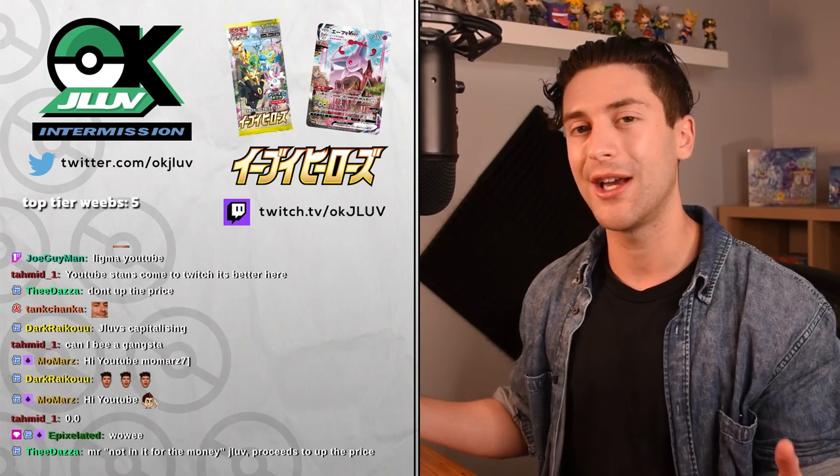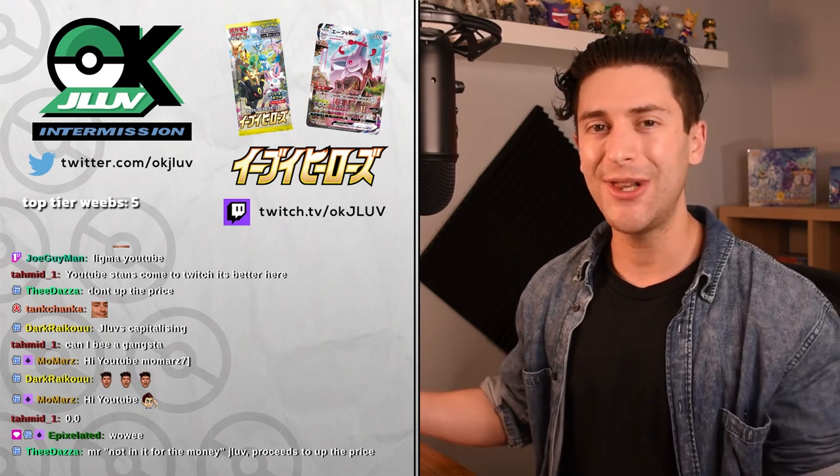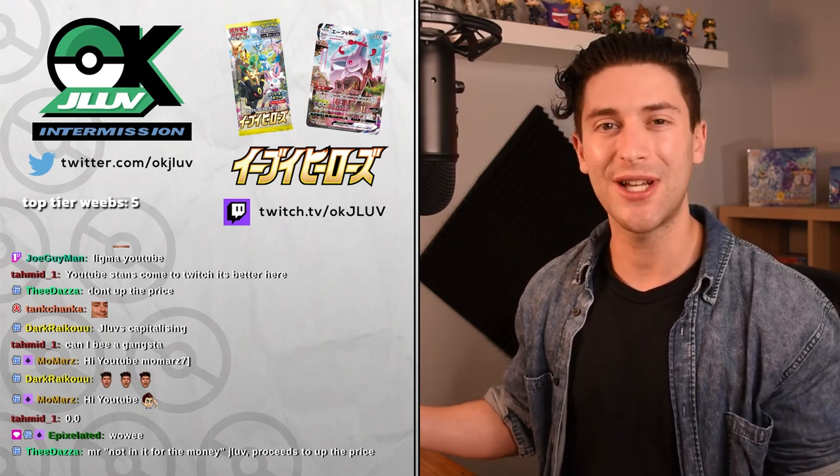The last time I did one of these, one of the first comments I got was, 'Are you drunk?' And I was like, dude, I don't leave the house, man. Of course I'm drunk.